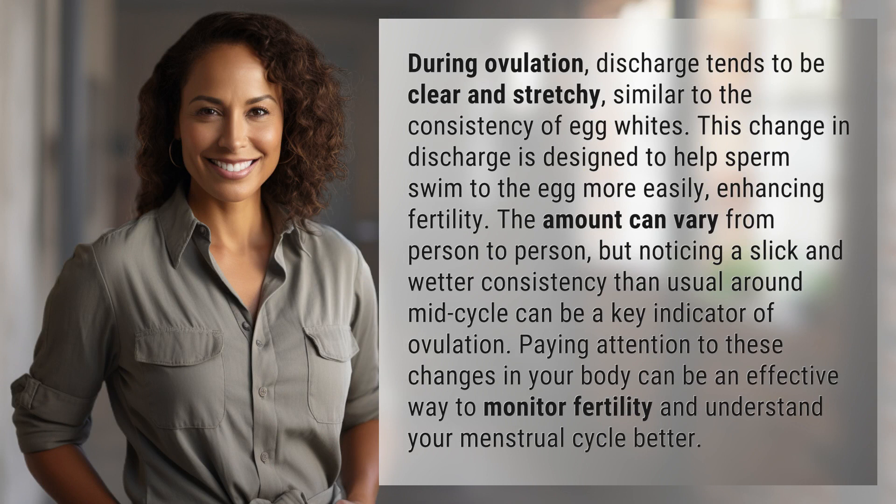During ovulation, discharge tends to be clear and stretchy, similar to the consistency of egg whites. This change in discharge is designed to help sperm swim to the egg more easily, enhancing fertility. The amount can vary from person to person, but noticing a slick and wetter consistency than usual around mid-cycle can be a key indicator of ovulation. Paying attention to these changes in your body can be an effective way to monitor fertility and understand your menstrual cycle better.